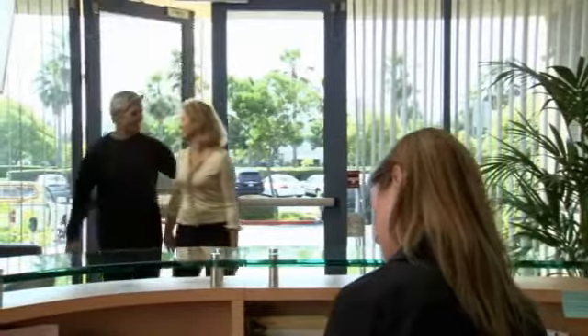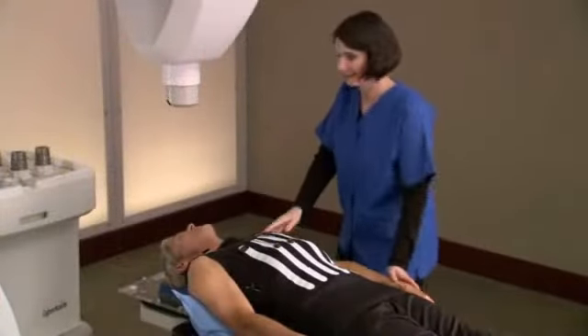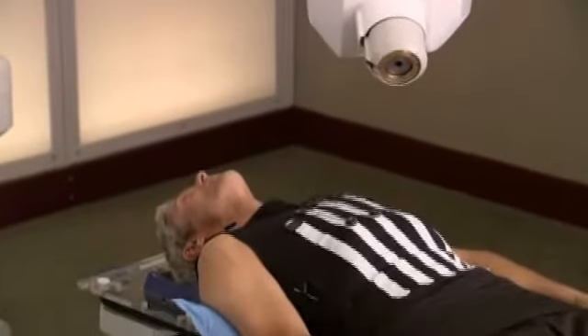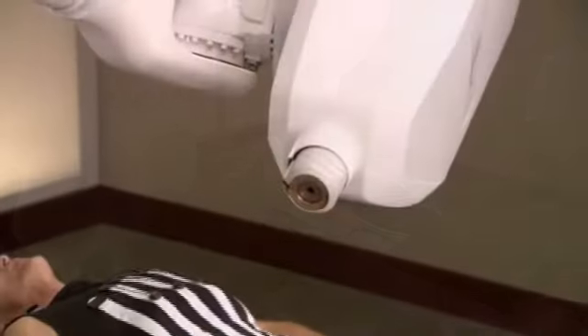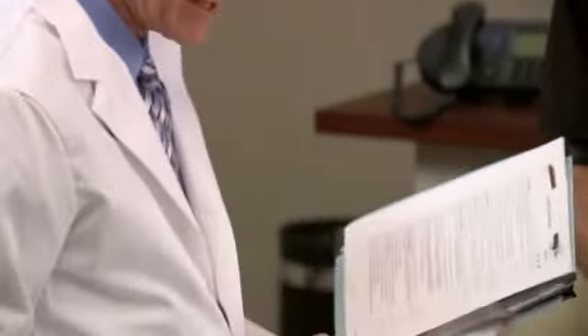Once the treatment plan has been developed, the patient is ready to undergo the CyberKnife procedure. After arriving at the CyberKnife Center, patients are comfortably positioned on the treatment table. The CyberKnife system's computer-controlled robot will slowly move around the patient, delivering radiation to the tumor from various positions. Each treatment session lasts between 30 and 90 minutes, depending on the type of tumor being treated. If treatment is delivered in stages, patients return for additional treatments over several days, typically no more than five, as determined by the patient's doctor. Patients may experience some minimal side effects, but those often go away within the first week or two after treatment.